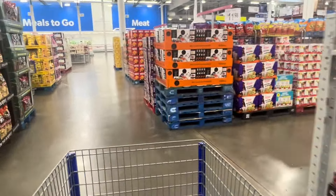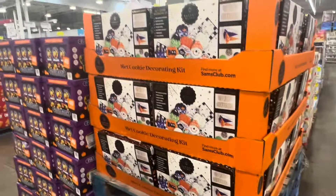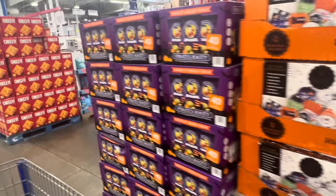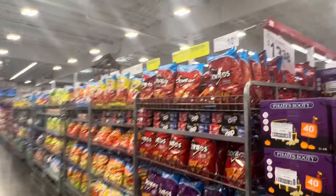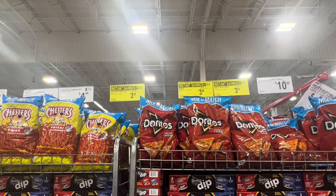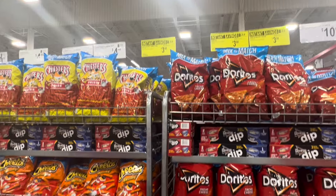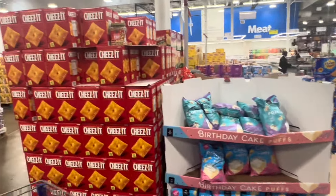I remember last time there was a lot of clearance going on with the candy. I need to get some coconut water and beef patties. I see a lot of yellow signs over here - Dorito chips, save about 50 cents. Let's check the other side, looks like some yellow tags over there too.